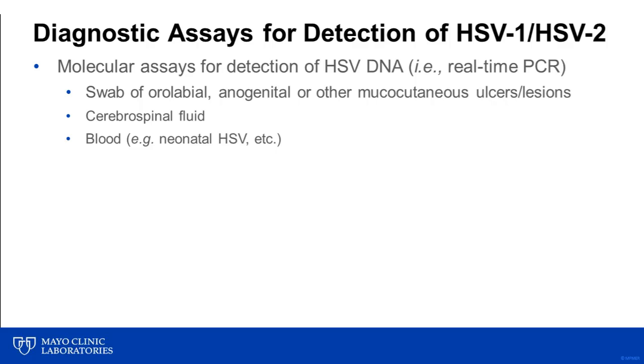When it comes to diagnostic assays, two are most frequently used, including detection of HSV DNA using molecular assays such as real-time PCR. This method is preferred for cases of acute or active disease and can be performed on a variety of different specimen types and sources, depending on patient presentation and clinical picture.